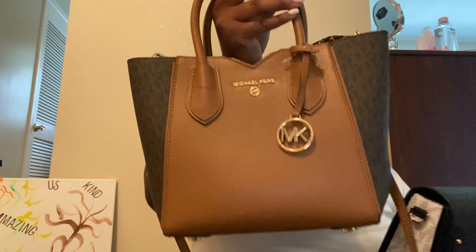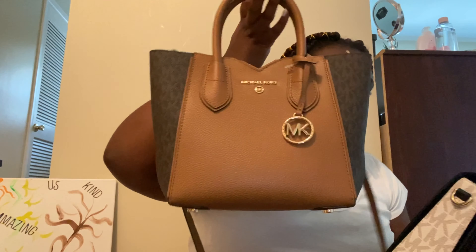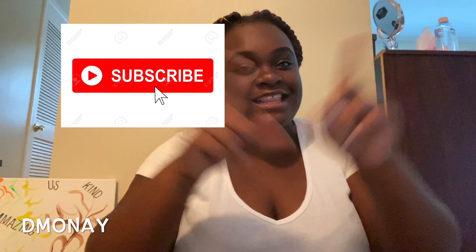My total was $250.52! Like I said, it was around $250 for two MK bags — can you believe it?! Thank you guys so much for watching this video. If you really liked it, make sure you give it a thumbs up, don't forget to hit that subscribe button, and comment down below if you want to see more videos!